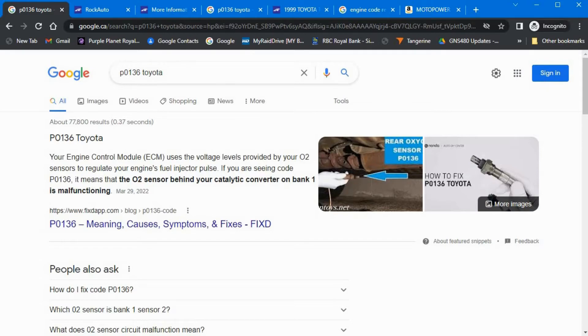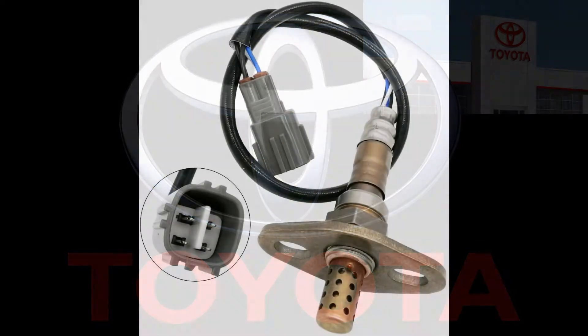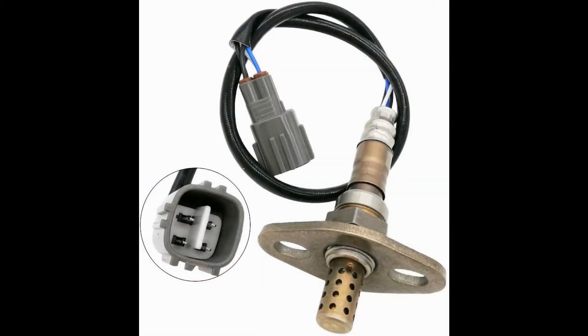So now I need a part. I called up Toyota and said I needed a downstream O2 sensor for my 99 Tacoma with a V6. They shared with me that it was going to be about $279 and that there were none in Canada but there were four in Kentucky, USA.